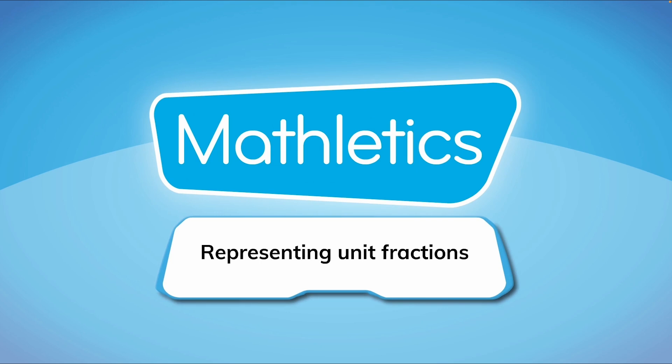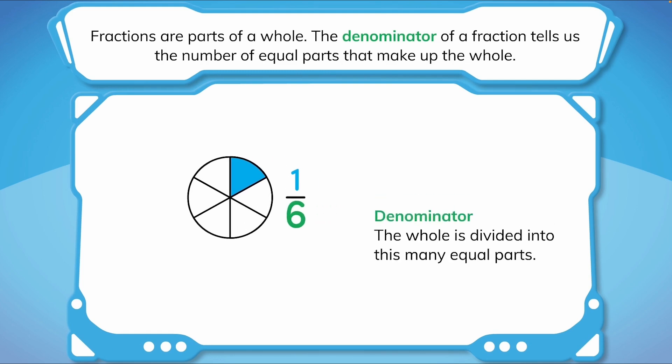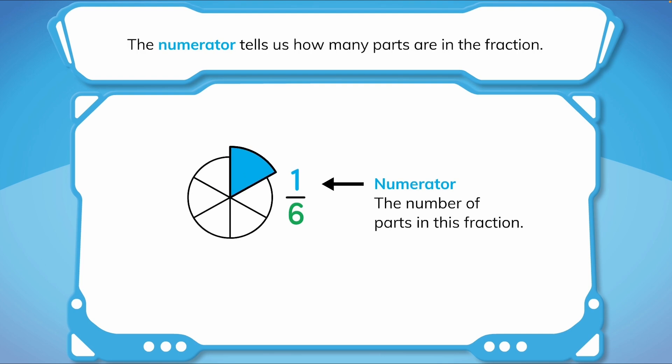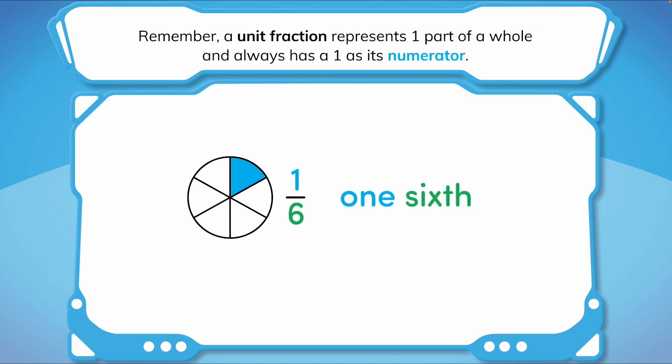Representing unit fractions. Fractions are parts of a whole. The denominator of a fraction tells us the number of equal parts that make up the whole. In this fraction, the whole is divided into six equal parts. The numerator tells us how many parts are in the fraction. This fraction has one part out of six parts shaded. When we read a fraction, we say the numerator before the denominator. So this fraction is one-sixth. A unit fraction represents one part of a whole and always has a one as its numerator.